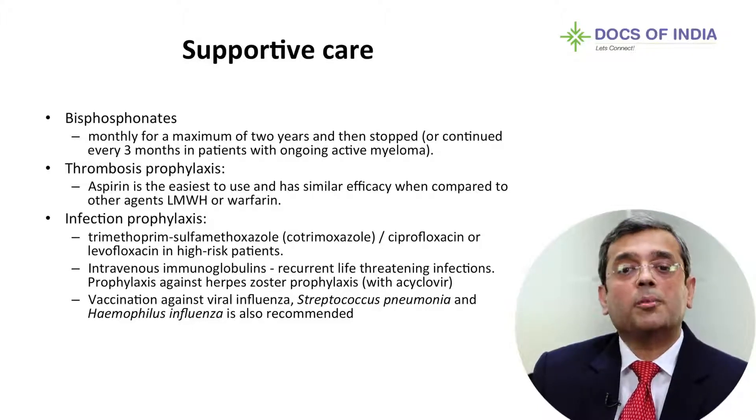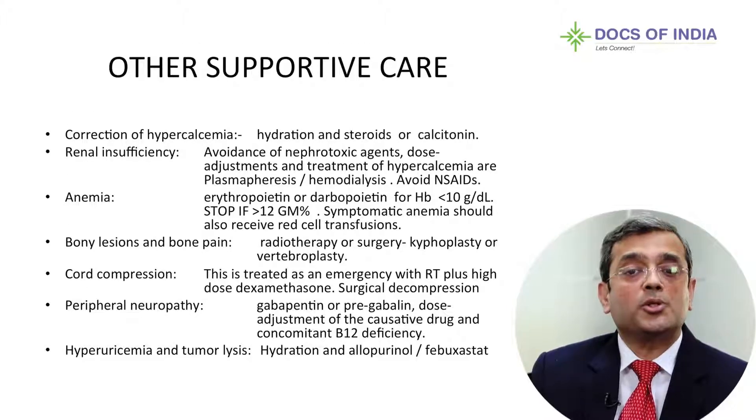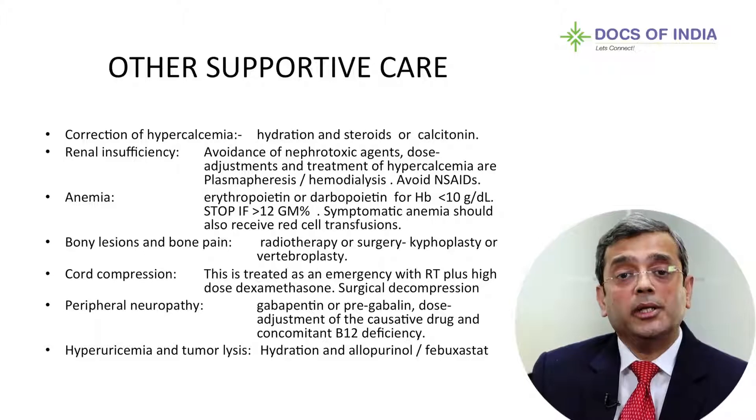One infection risk is hypogammaglobulinemia. Monitoring IgG levels is very important, especially in patients with recurrent infections, and intravenous immunoglobulin can make a tremendous difference to outcomes. Regarding myeloma-related organ and tissue injury: hypercalcemia needs good hydration, steroids, and/or calcitonin. If there is renal insufficiency, avoid NSAIDs for pain. Plasmapheresis or high cut-off dialysis may be needed to support the kidneys until the ongoing therapy takes effect.